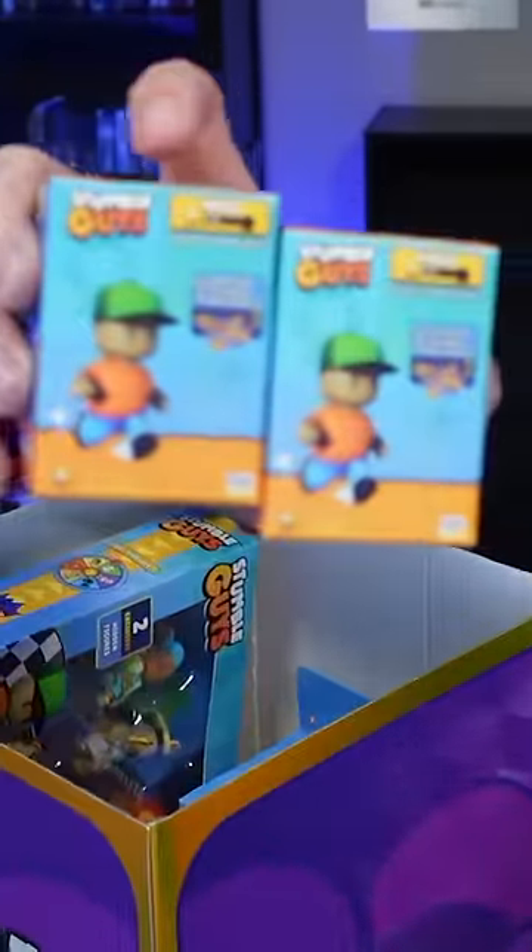We've got some collectible figure mystery boxes with 24 different figures. That's cool. Mini action figures — that's actually so cool.